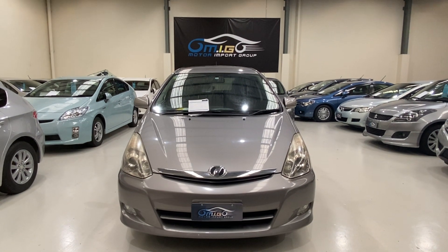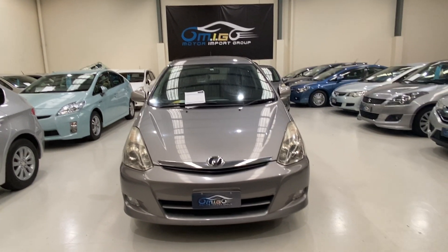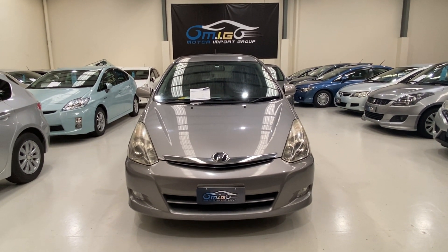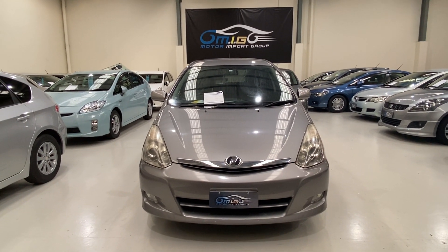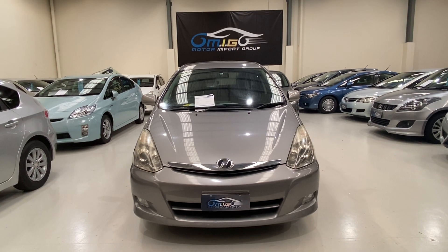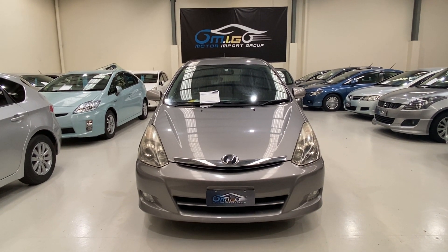It's a very good family car. We also have other Toyota Wish models in different colors, years, and mileage — including white and black with different features. If this size isn't enough, we have bigger options like proper people movers: Toyota Voxy, Mazda Biante, and also a Toyota Vellfire coming soon. Check our listing. Thank you for watching.